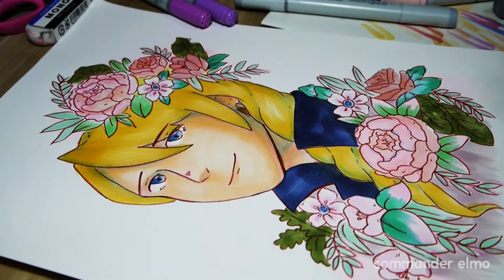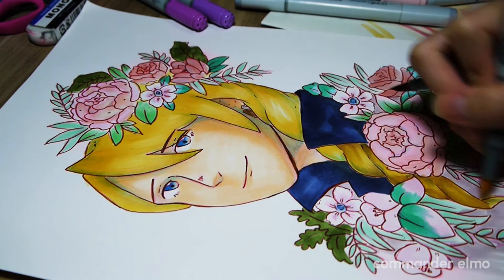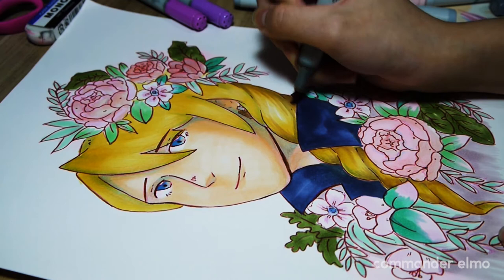I colored his hair with the E marker because I realized he looked quite flat against the detailed flowers. After doing that I also realized the flowers now look kind of flat against the hair, so oh well.